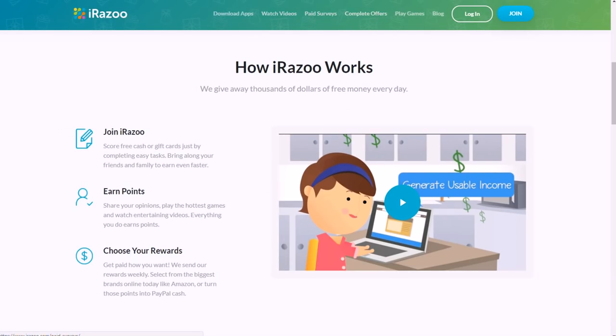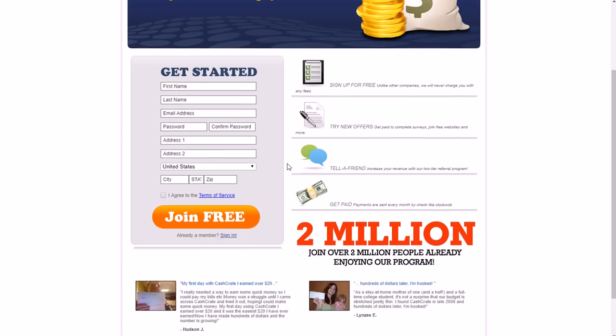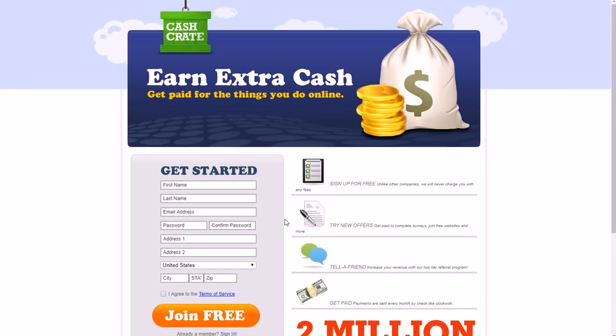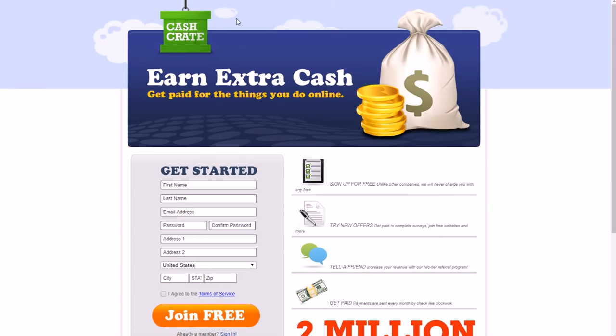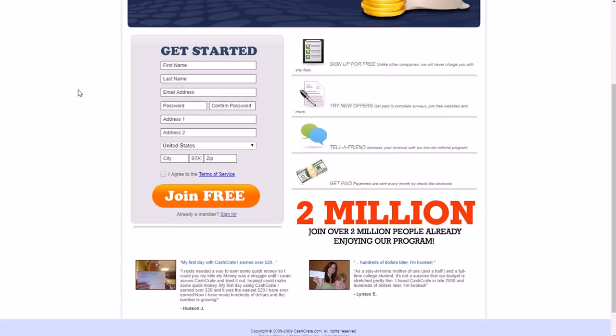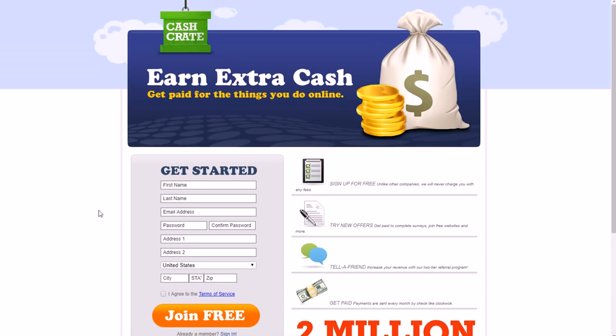Another one is CashCrate.com. If you're under 18 years old, you'll need parent permission, but once you have that you can get paid for doing a lot of things. Like a lot of these sites, they pay you to watch videos, take surveys, and play games. Cash Crate is a fairly well-known site for this type of thing; to get started you just need your name, email address, and so on. Make sure you get your parents' permission for all of these, even if some don't require it, just in case.